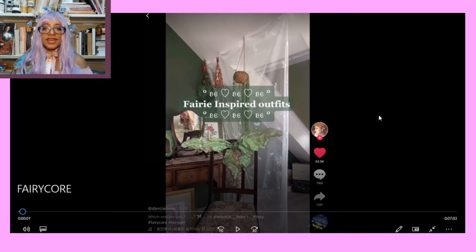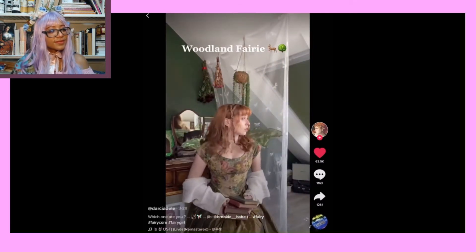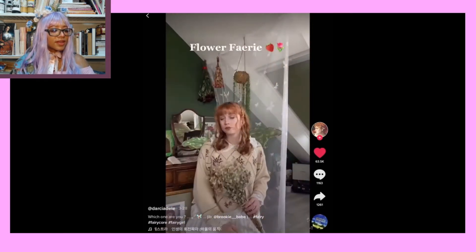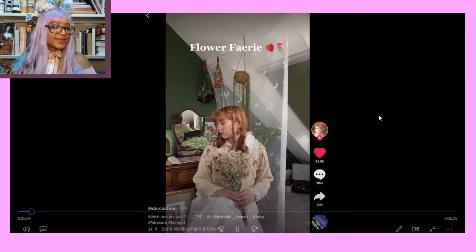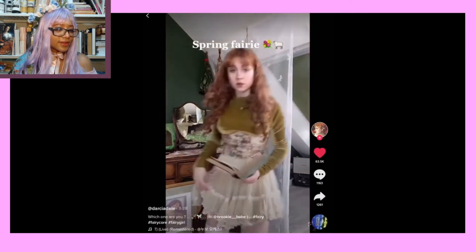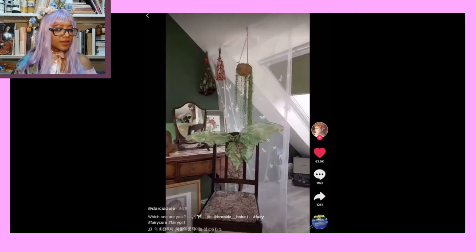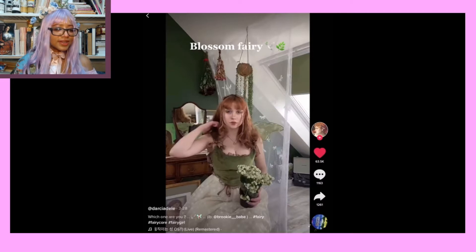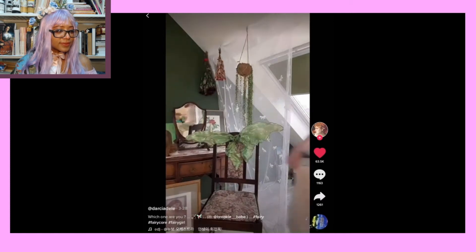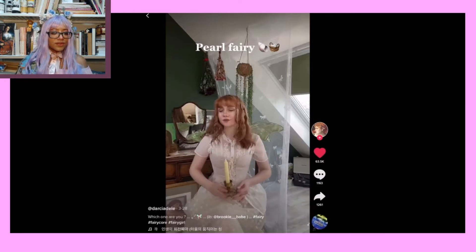So today we are diving into a collection of TikToks all focused around fairy core. I love flower fairy — that's the vibe I'm going for, I don't know if it translates well. I always wanted to be a spring fairy. This is what I always wanted to be. Oh, this is so beautiful — blossom fairy. It's very renaissance feminine. It's lovely.